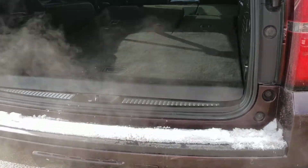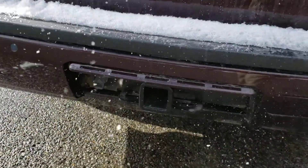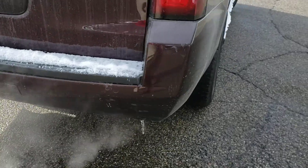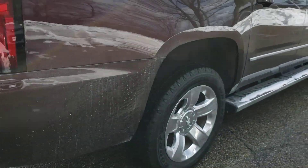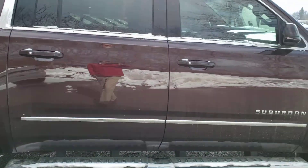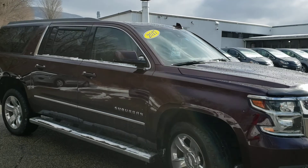Going around the side, this does have the trailering package already built in with the connectors and everything. Very good condition all the way around — about 70-some thousand miles on it. You can get the exact mileage off the links here.